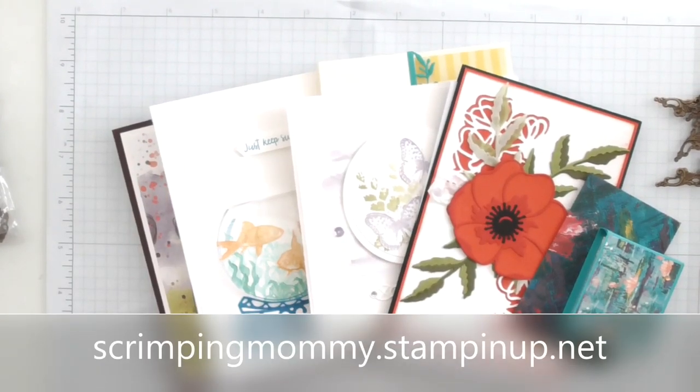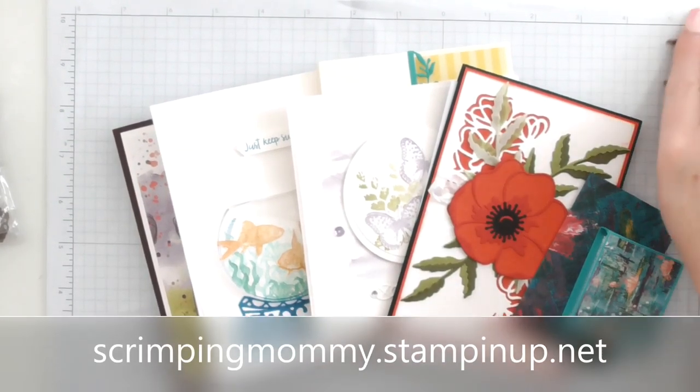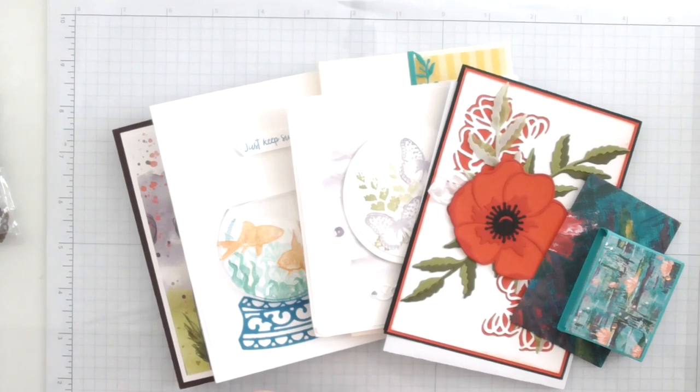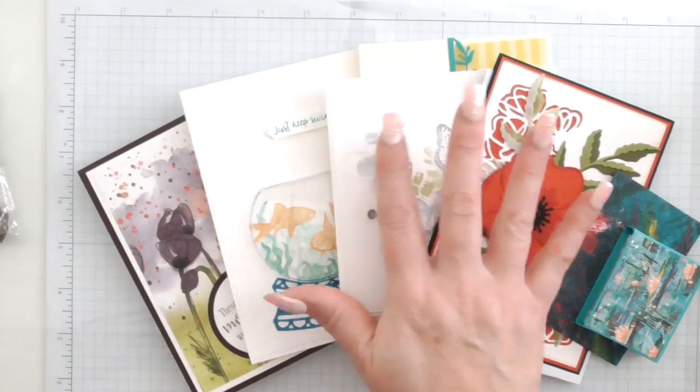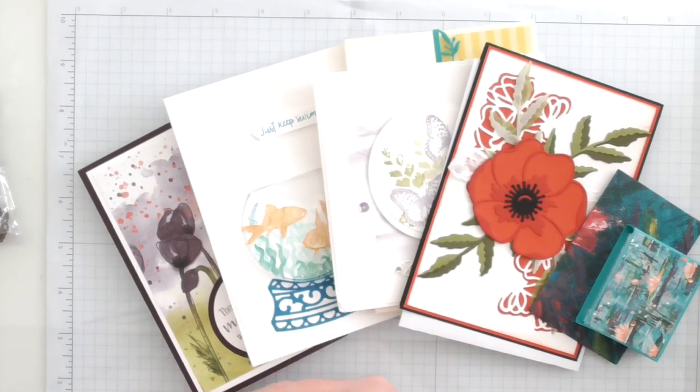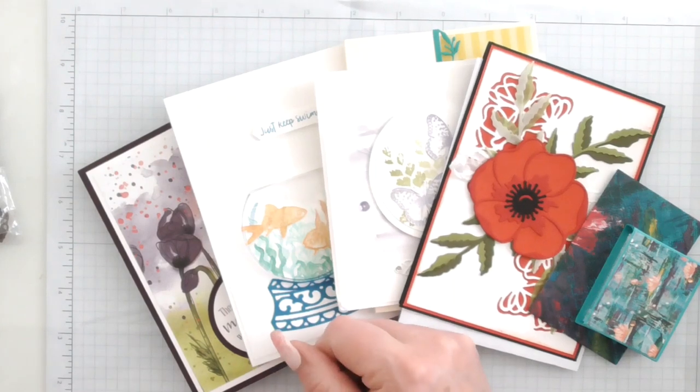Hello everyone, Amanda here from scrimpyamory.co.uk. I was in my craft room today so I thought I'd jump on — I've not been around in a while.